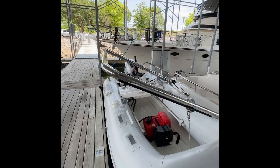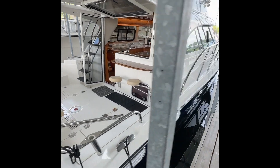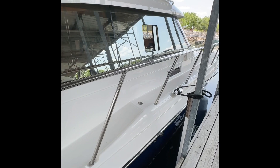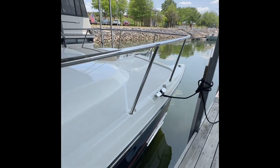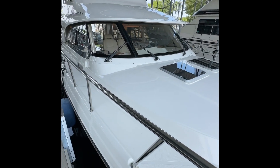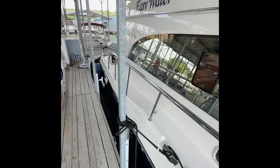Okay, here we are aboard Easy Water — 2020 Aspen C120, beautiful condition. Just had it hauled out for bottom cleaning, bottom paint touch-up, and checking the zincs. Everything works as it should. It's in really sparkly condition. Covered slip here really helps with that.